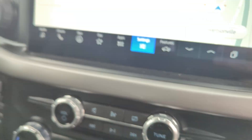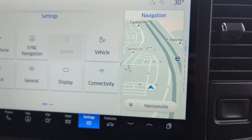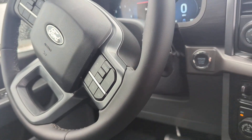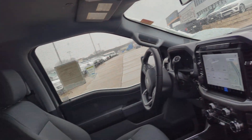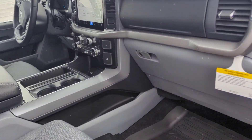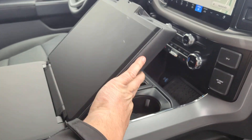It does have heated seats, trailer brake, and pro trailer mode. This thing should have navigation — just about everything. I believe the miles on it are only 64 miles. It does have the rear sliding back window as well, and it does have the worktop console you can fold out for an additional work surface.